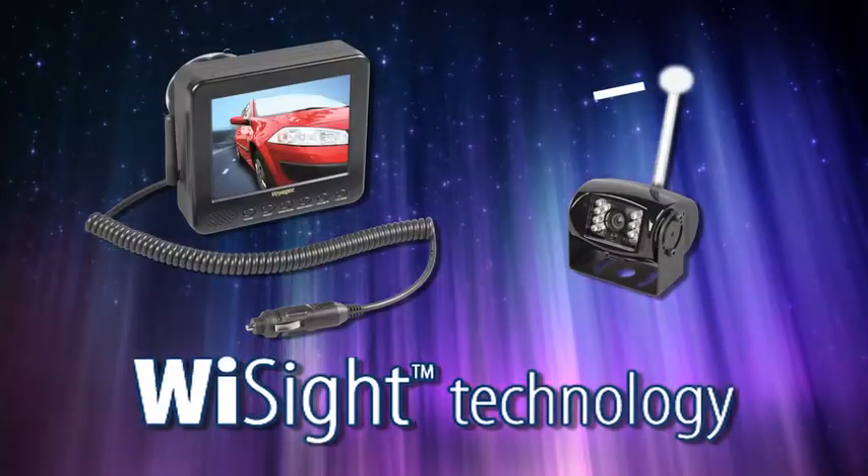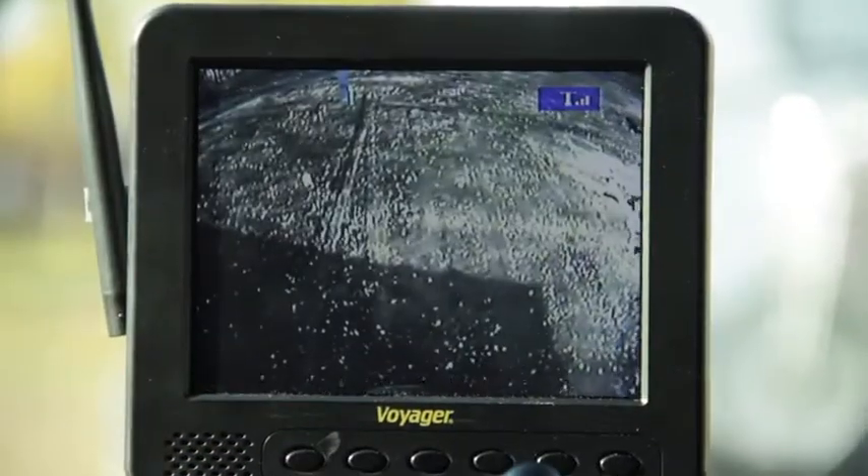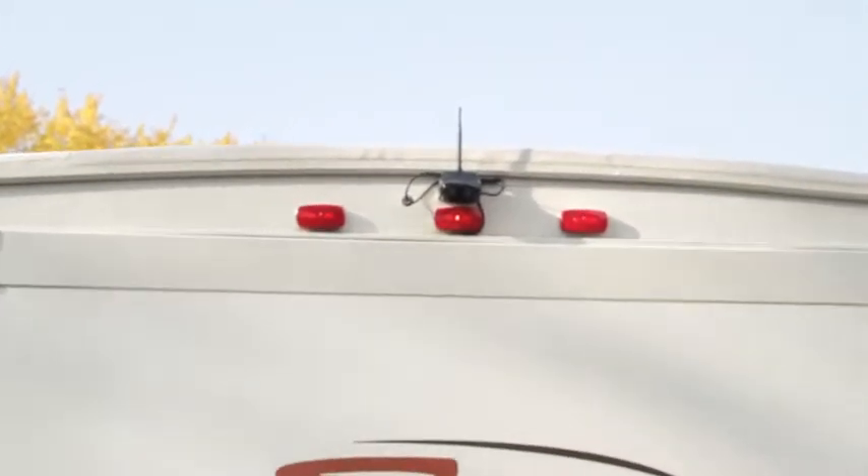WiSight technology digitally locks the Voyager camera to its monitor so it only communicates with that monitor, ignoring outside signals and eliminating interference.